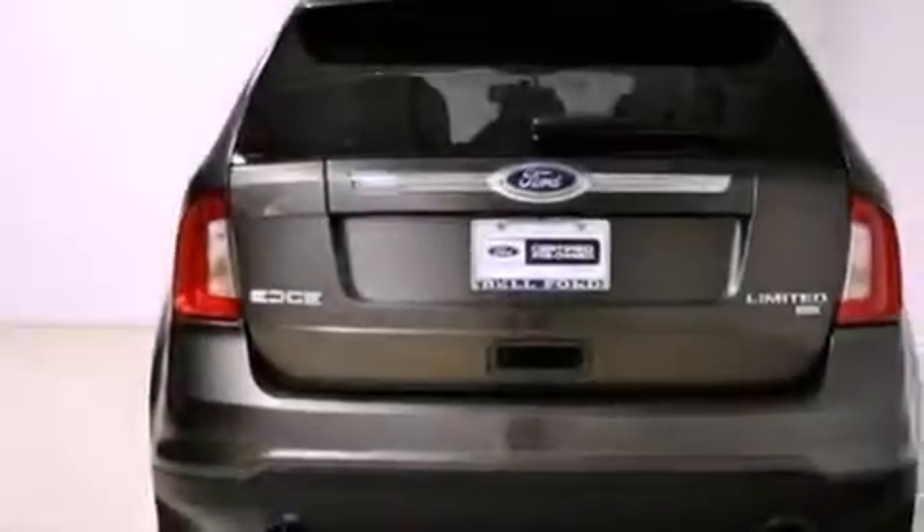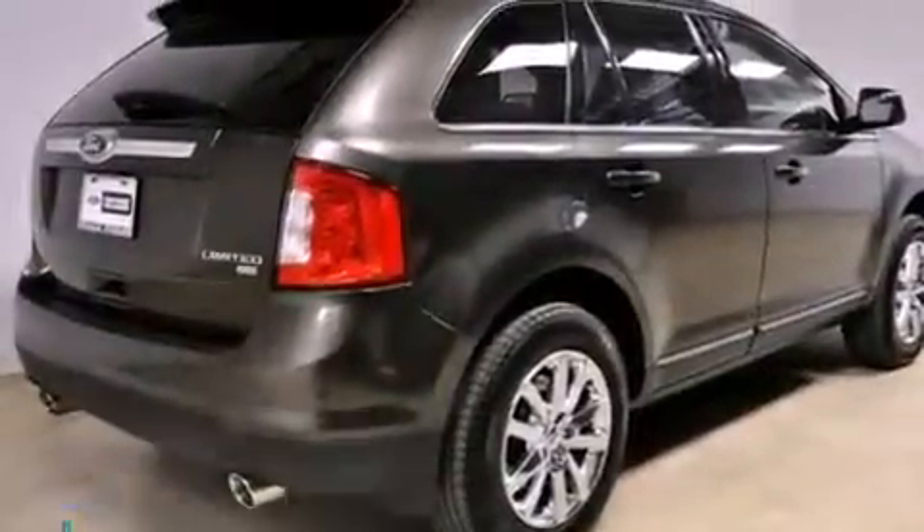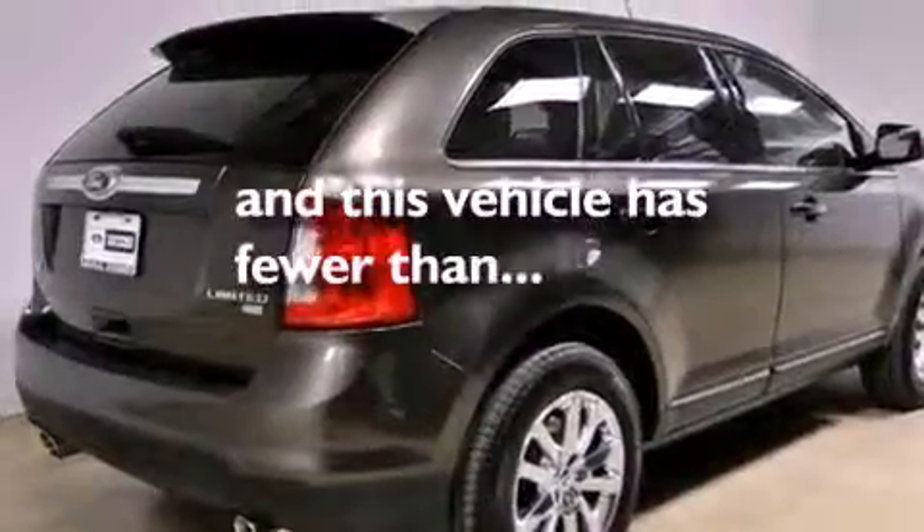Also included are a stability control system, halogen headlights, air conditioning with automatic climate control, and this vehicle has fewer than 35,000 miles on the odometer.